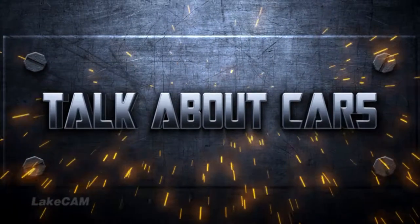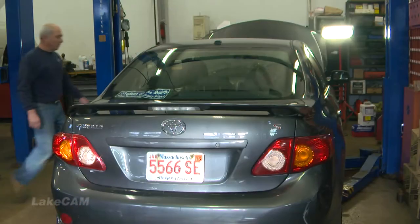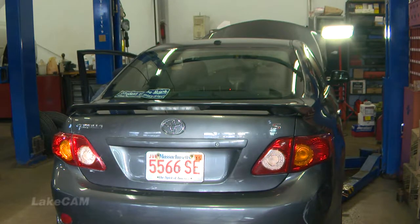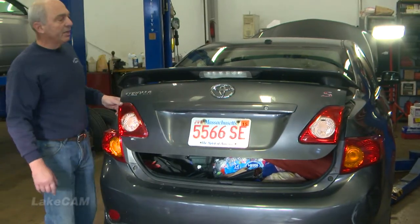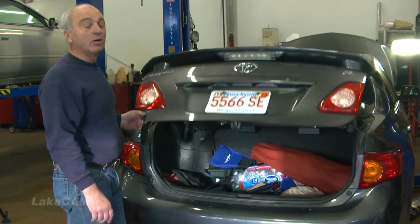Well, we told you about looking for the spare tire. Unless you have a minivan, the majority of spare tires — if your car still has one — is in the trunk. So we're going to open up the trunk and see just how much junk is in the trunk.